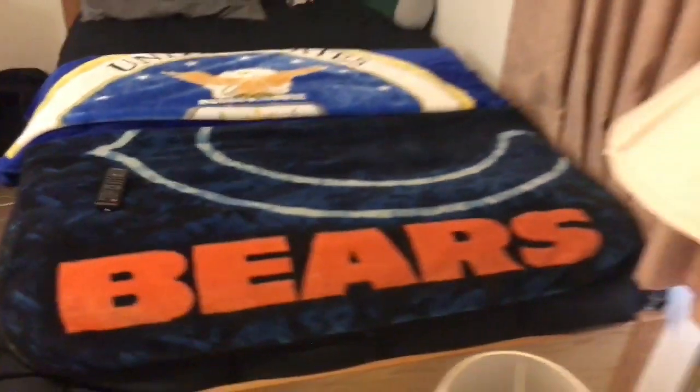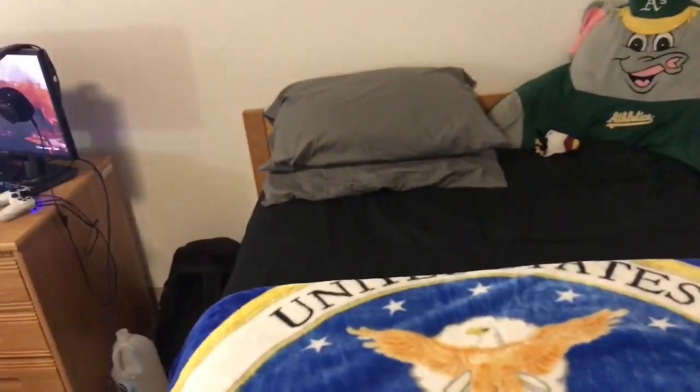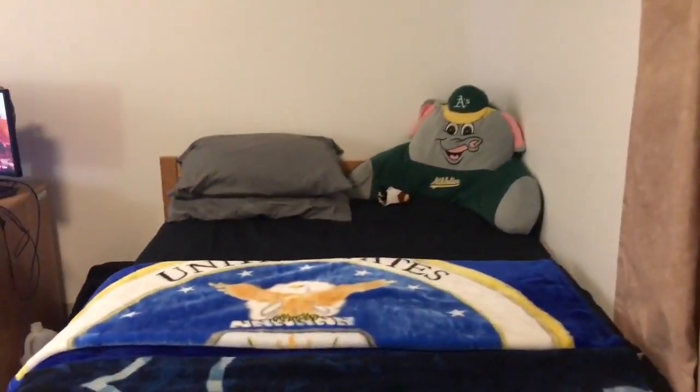You guys know I rep the Bears — got my Chicago Bears blanket right there, all folded up. Right behind that is my United States Air Force blanket. Had to cop one of those — we're in the military, it's what we do, it's what I love, it's what I'm part of.